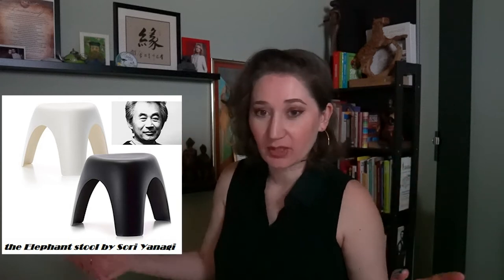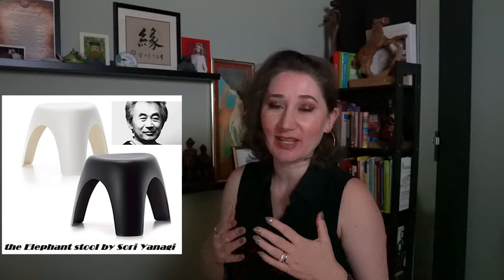It responded to two fundamental requisites: it was lightweight and it was stackable. And so was born the first three-leg stool, whose shape and design reminds us of the elephant's robust paw and took the name after it. The first time it was put into production was in 1954 by Kotobuki.